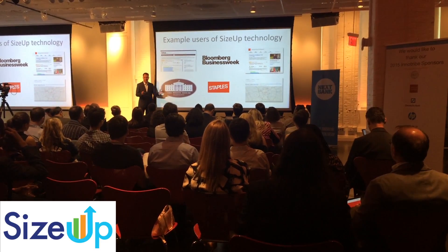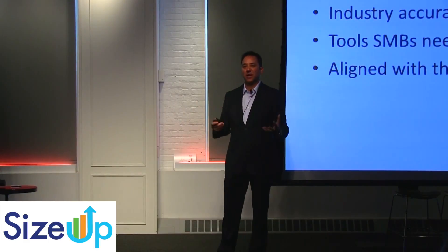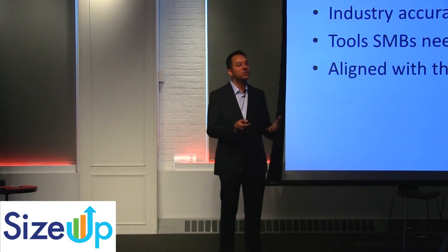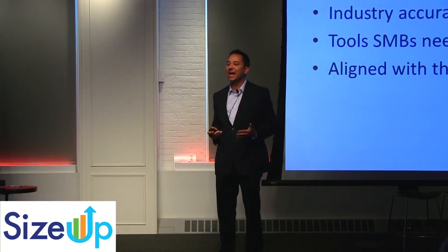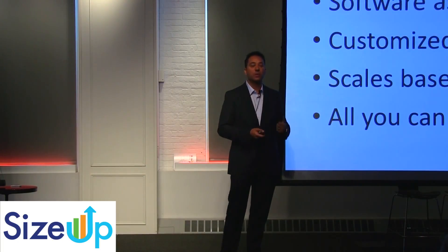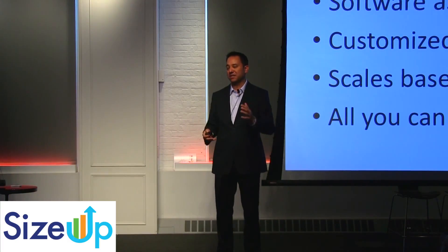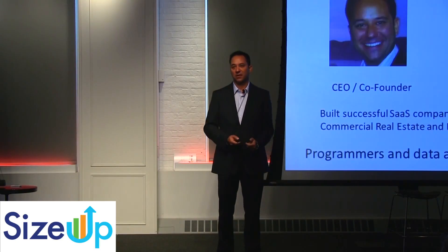I wanted to announce that soon. What really makes us special is we have industry-accurate, hyper-local data, and these are tools that small businesses can actually use — it's designed for them. And we align it to what your financial institution's business objectives are. We make money as a software-as-a-service. We do a customized engagement with you and scale based on your unique situation, then move you over to an all-you-can-eat model.